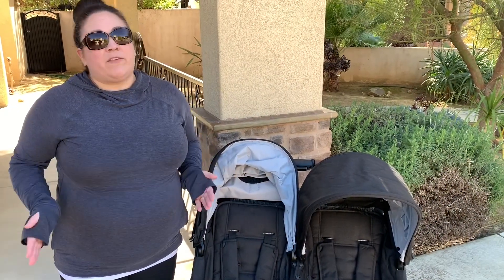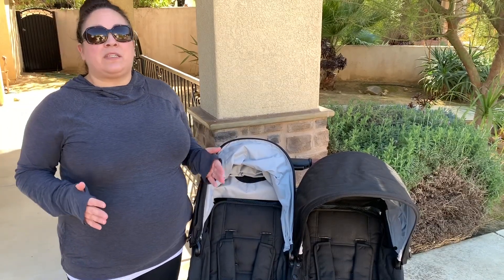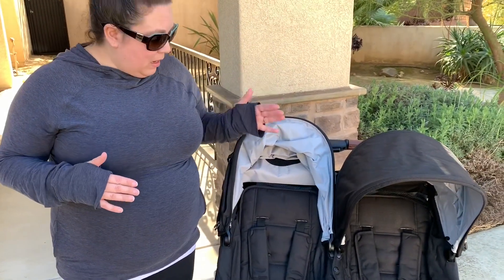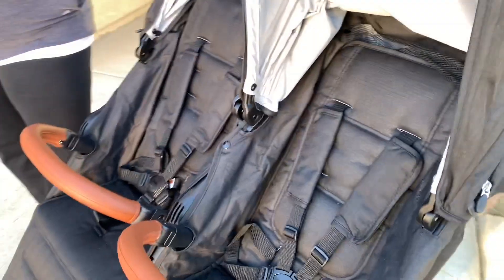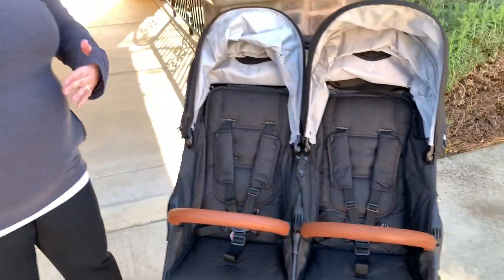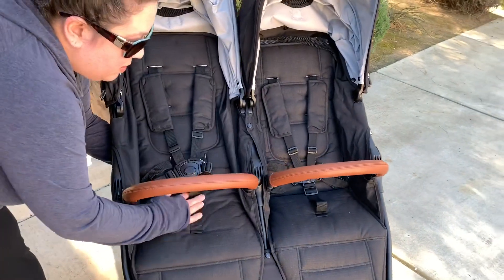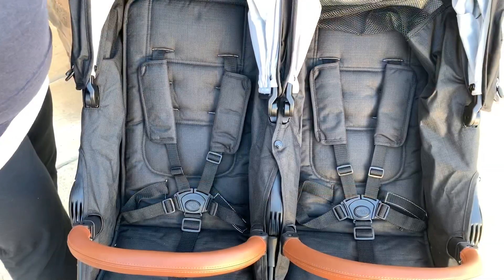Another thing that drove me to Valco is how upright you're able to sit the seats. The backrest adjusts in so many positions — you can put the seat fully upright, which is really important for children who like to sit up. My children like to be completely upright or completely reclined, nothing in between. A lot of strollers, when you make them upright, the bottom pitches forward. With Valco you can make the seat back completely upright and still have a nice flat bottom for the child's bum.